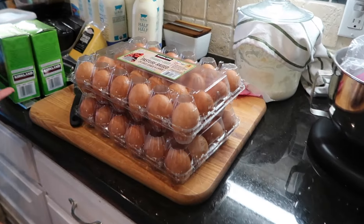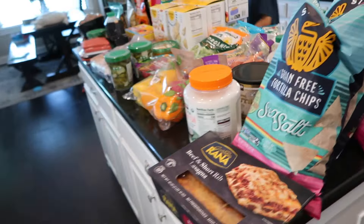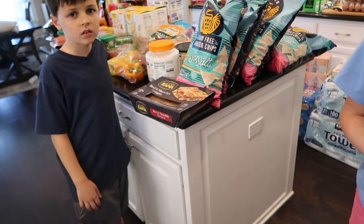Then we have two cartons of eggs. That is the entire haul — thank you for joining us! They did not have hash browns today, sadly, so we had to get that on Amazon. We also got our baby wipes on Amazon as well.